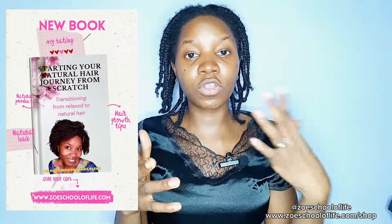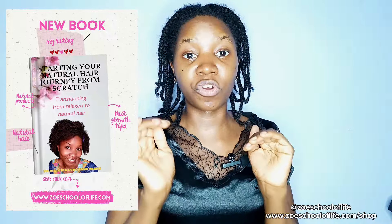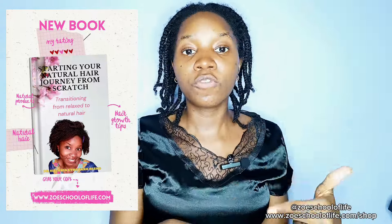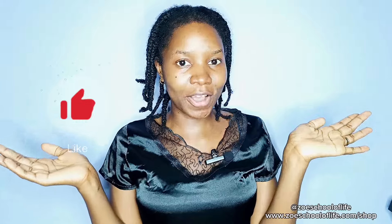If you like natural hair recipes like this one, please check out my book 'Starting Your Natural Hair Journey From Scratch,' which contains other recipes to grow your natural hair longer and to take care of it. If your hair is relaxed but you want to transition to natural hair, I also share tips in my book on how to do that. The book is available on Amazon — click on the link in the description below. If you like this video, please leave a thumbs up so that I know you love my content.